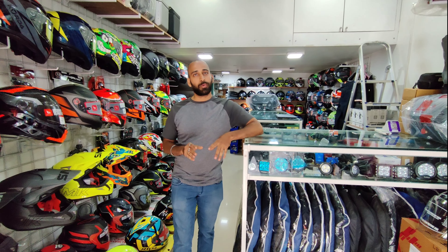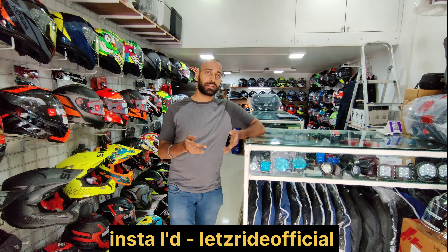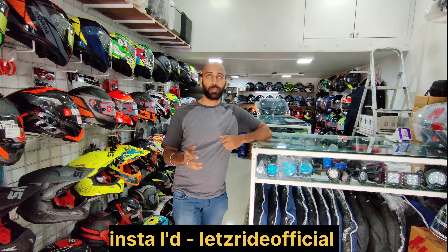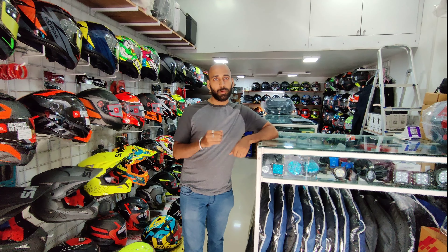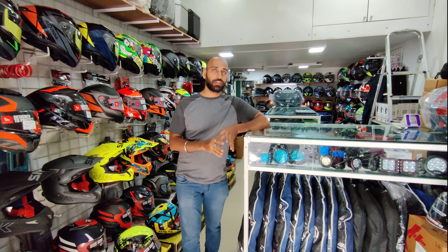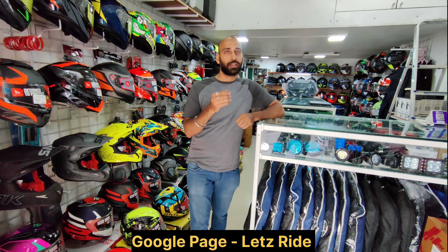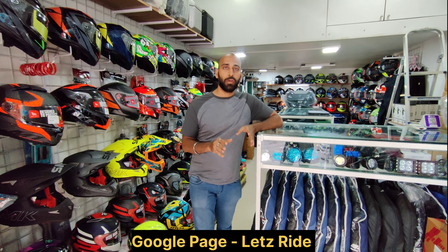So guys, we provide these services. You can connect with us on our Instagram page — let's ride official — and we will post regular updates on all the products we have. This was my attempt to give you an idea of what products are available in our store. Our Google page is also available — if you type 'Let's Saddle' you will get our Google page with all the details like address, location, contact details, and opening hours.